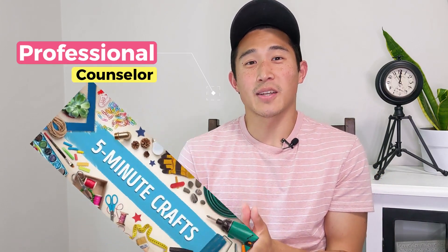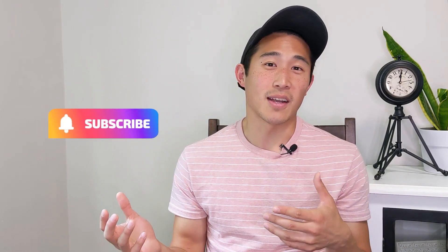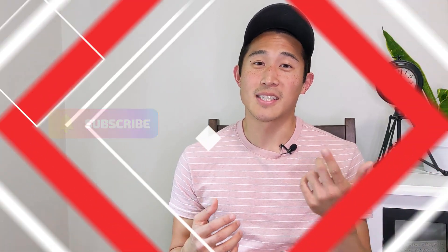My name is Isaiah. Today we're going to be looking at Five Minute Crafts mental health and sleep hacks. I'm really fascinated to see what crazy ideas Five Minute Crafts has come up with this time, so let's check it out.